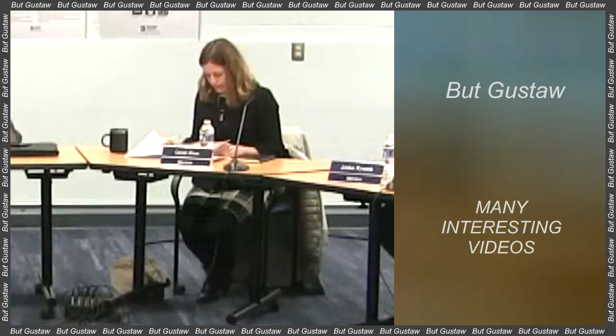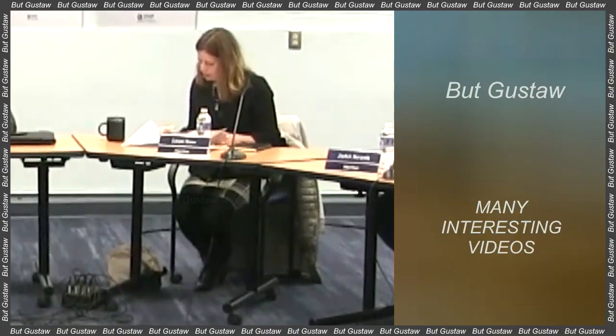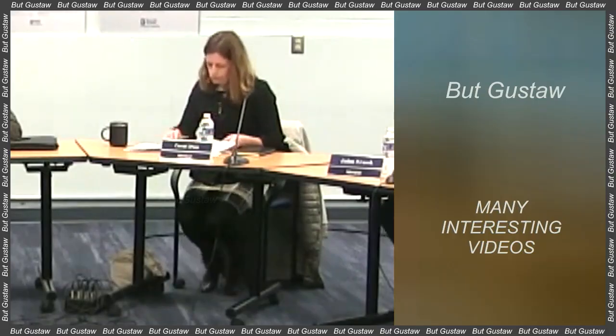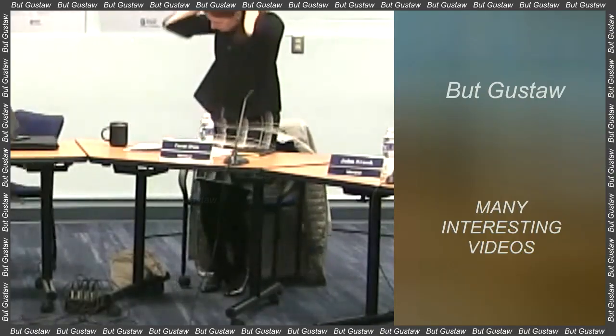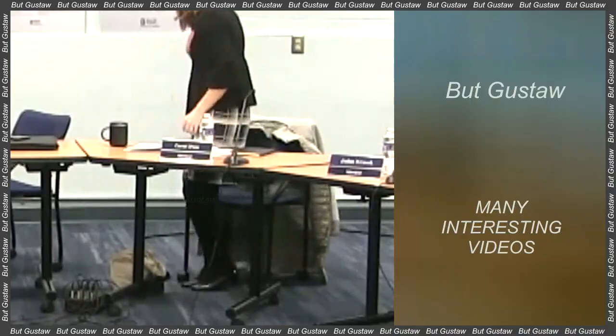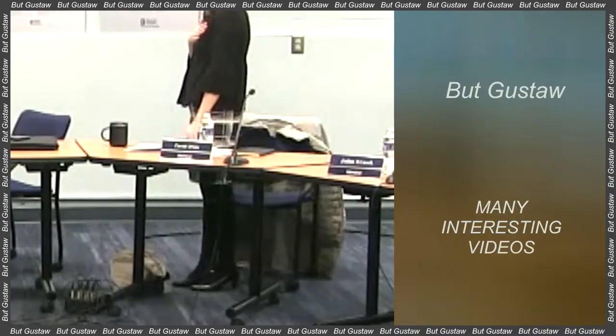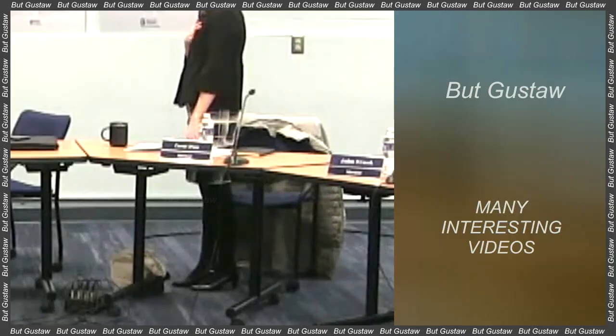Scientists have discovered an RNA component in samples from the asteroid Ryugu. Analysis of samples collected from the asteroid Ryugu by the probe Hayabusa 2 showed the presence of uracil, which is a component of RNA nucleotides. Vitamin B3 molecules were also found in the samples. These discoveries constitute further evidence that important building blocks of life could have been delivered to Earth through meteorites.